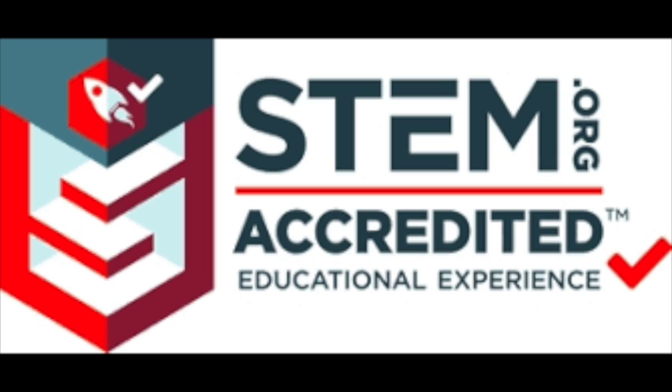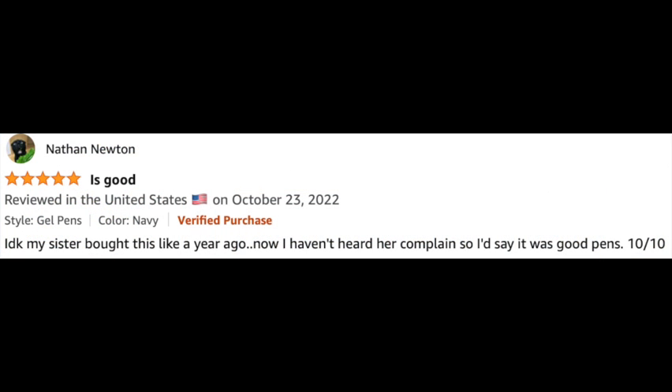And if you don't believe me, check out these reviews by real people of The Friction Clicker on Amazon. Nathan Newton gives it a five-star review and says: "Is good. I don't know. My sister bought this like a year ago. Now I haven't heard her complain. So I'd say it was good pens. 10 out of 10."